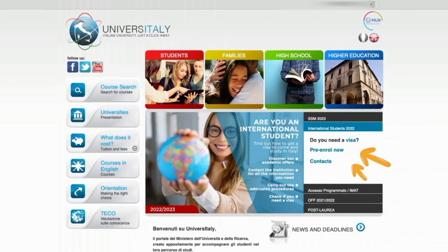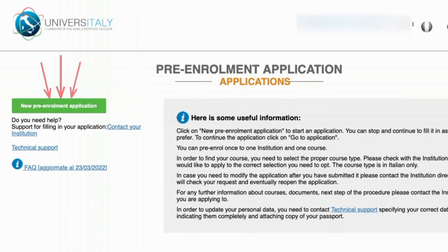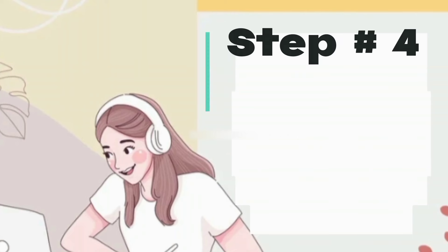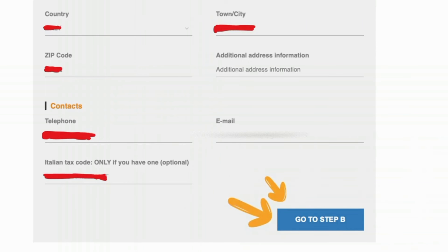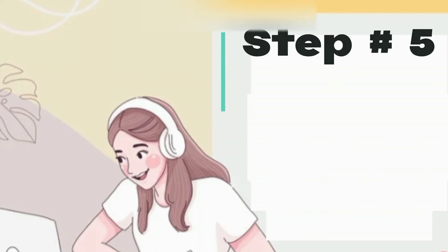Step three is starting the pre-enrollment application. In this phase, carefully review all your personal information and select the academic year 2023 to 2024. Once you have checked all the information and filled in all required sections, click on 'Go to Step B.' Step four is uploading passport information and picture — in step B you will need to upload your passport information and a passport-sized picture of your face. Make sure the picture meets the specified requirements, as this is an important step.